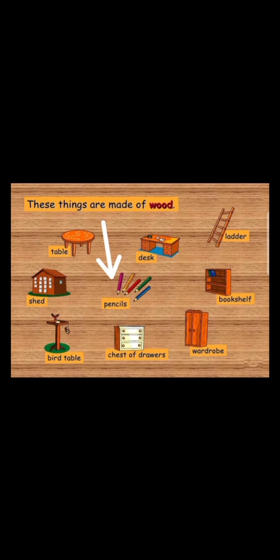The pencils are made of wood. What are they made of? They are made of wood. Do you know that your pencils are made of wood? Observe your pencils. What is it made of? Wood, isn't it?